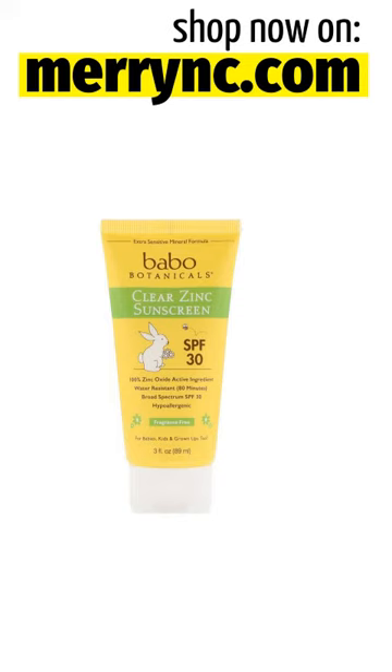Warnings: For External Use Only. Do Not Use On Damaged Or Broken Skin. When Using This Product, Keep Out Of Eyes — Rinse With Water To Remove. Stop Use And Ask Doctor If Rash Occurs. Keep Out Of Reach Of Children. If Swallowed, Get Medical Help Or Contact A Poison Control Center Right Away. Protect This Product From Excessive Heat And Direct Sun.